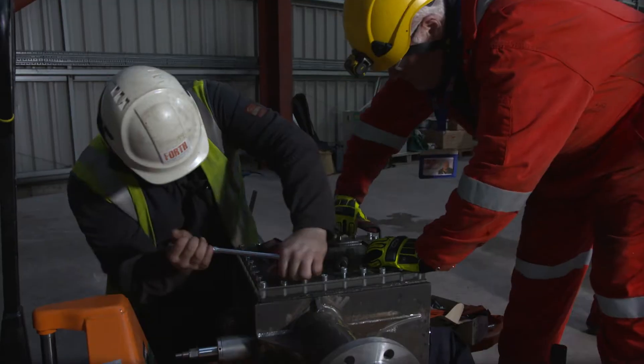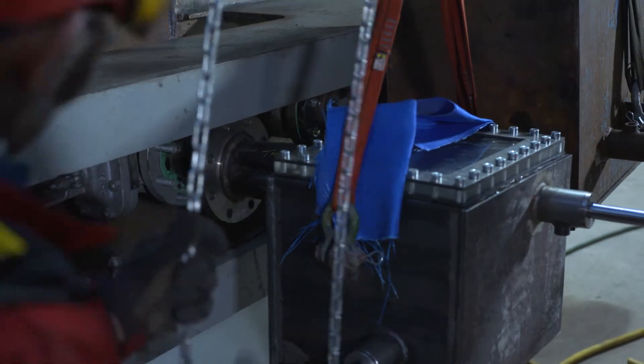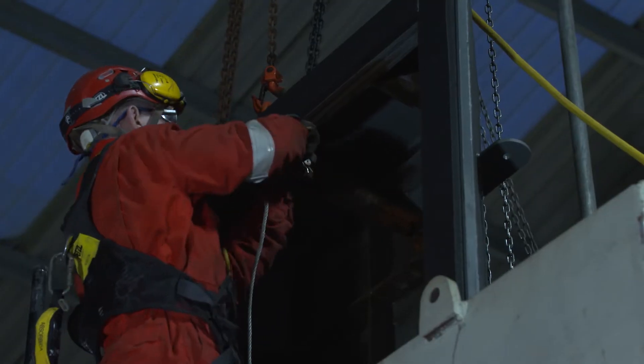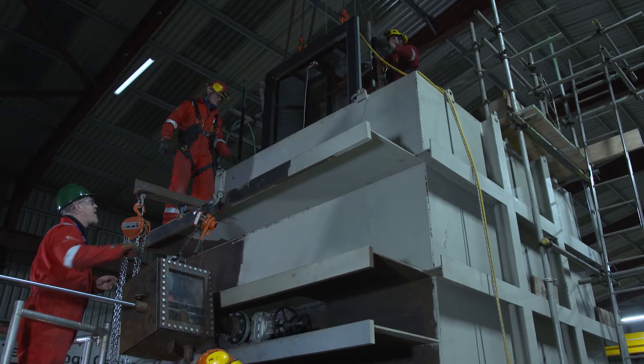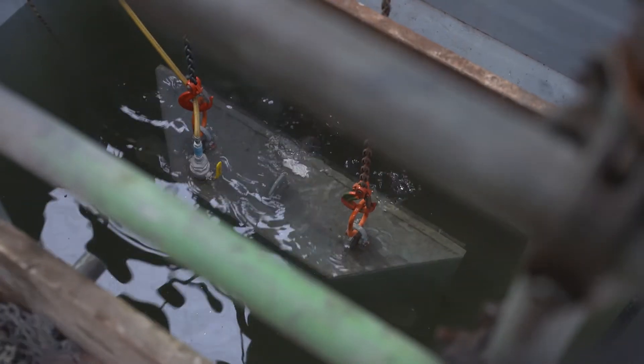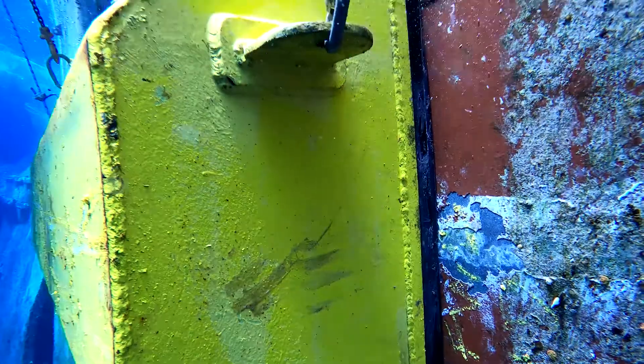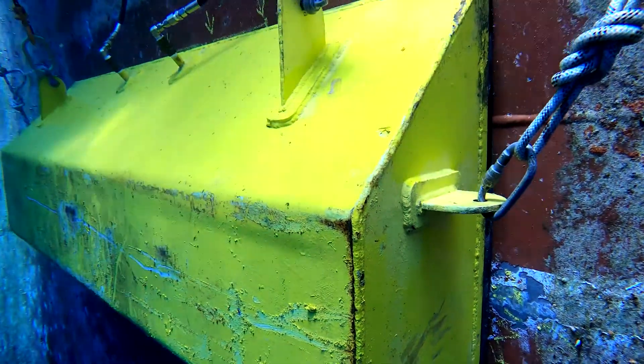The cables are located in carefully designed and bespoke pressurized launch and recovery winch boxes. The cables are attached to the cofferdam, which is then lowered over the side of the vessel and guided to the hull.